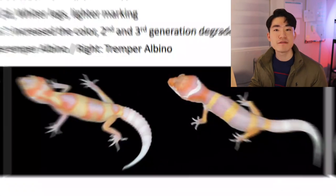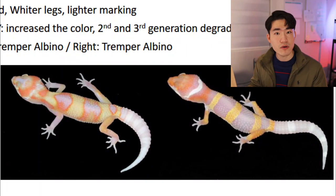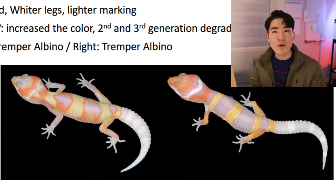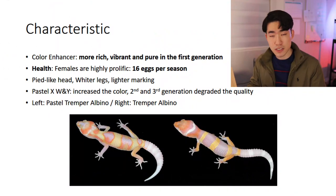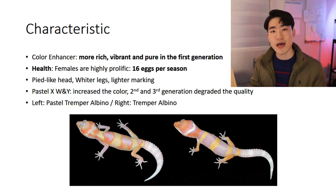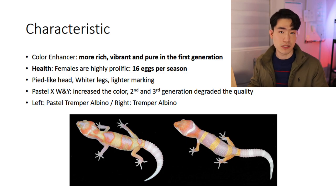For reference, the left picture is the Paso Tramper albino and the right picture is the regular Tramper albino. Now that I've gone over all the information, let's take a look at the example photos that Mr. Tramper shared on his website. I did add a link under the description — if you want to check it out and read the full information, feel free to do that while you're watching this video.